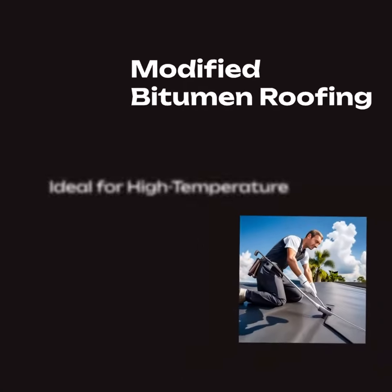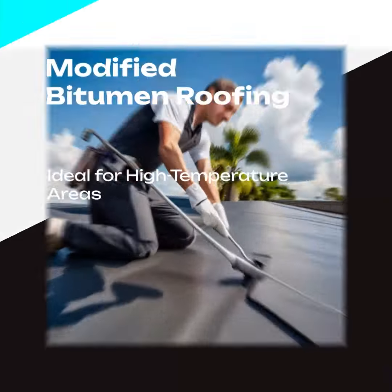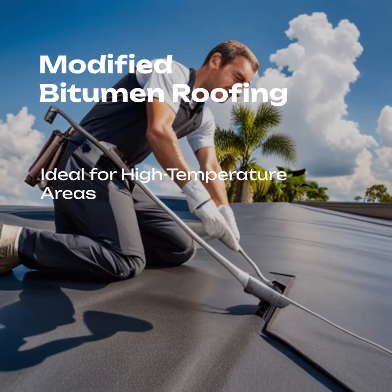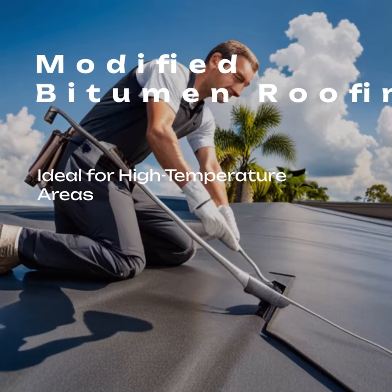Modified bitumen roofing is a great choice for Florida homes in high-temperature areas. It is made up of asphalt and rubber and can last up to 25 years with proper maintenance.